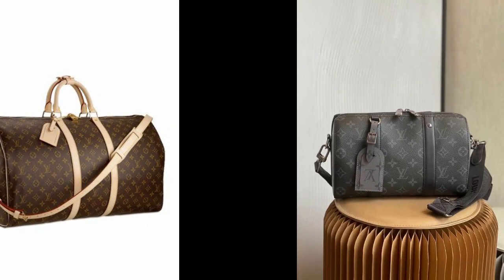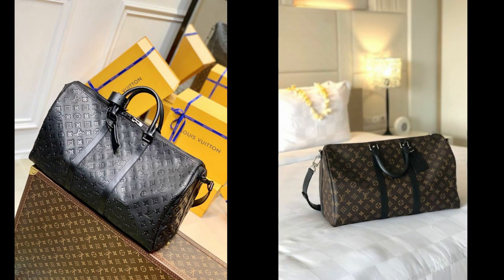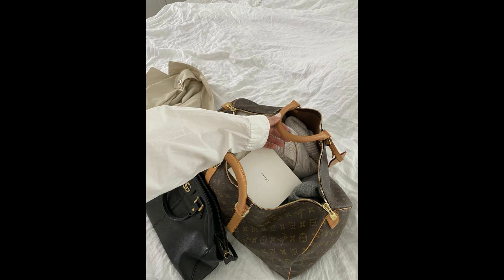4. Keepall Bag — this iconic travel bag is perfect for weekend getaways or as a carry-on for longer trips. Its classic design and durability have made it a favorite among travelers for decades.